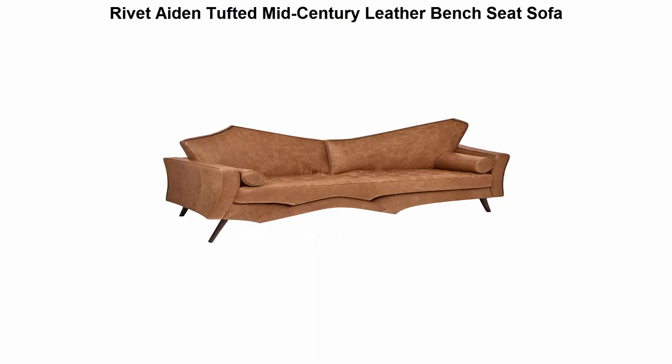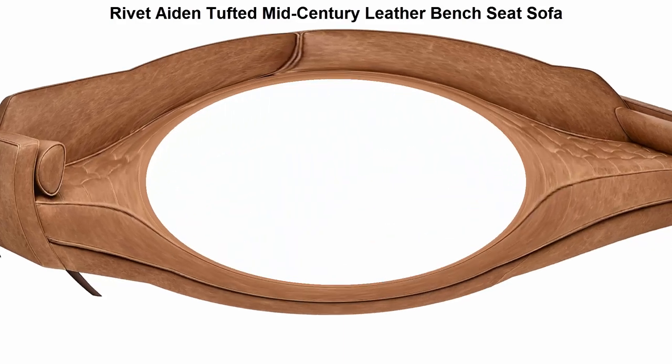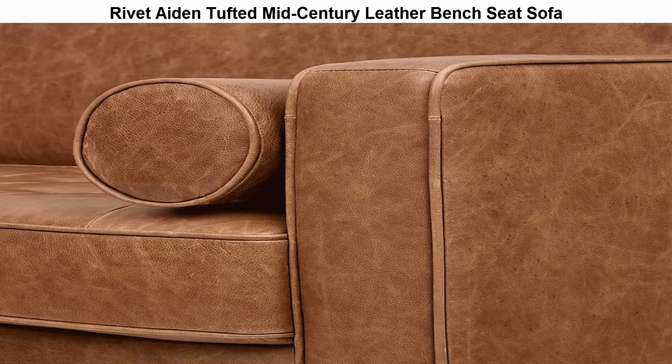Top 5 best sofas and couches reviews. Top 1: Rivet Aidyn Tufted Mid-Century Leather Bench Seat Sofa. This sleek mid-century inspired leather sofa is designed to impress. A long fixed bench seat cushion, two back cushions, and tapered wood legs provide just the right mix of sophistication with a contemporary edge.